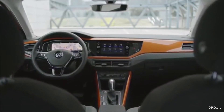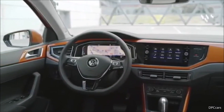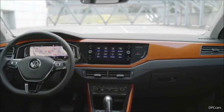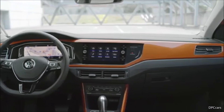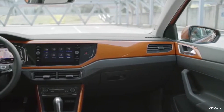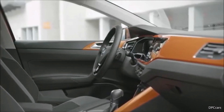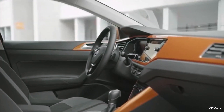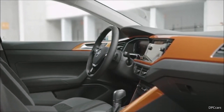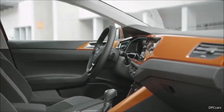Thanks to MQB packaging, we are able to make much better use of the interior. Although the roof is lower than the predecessor's, the headroom inside is much bigger: on the front seat you have 15 millimeters more headroom, and on the rear seat you have more than two centimeters more headroom. Legroom is interesting as well — especially on the second row, you have definitely much more legroom because of the increased wheelbase.